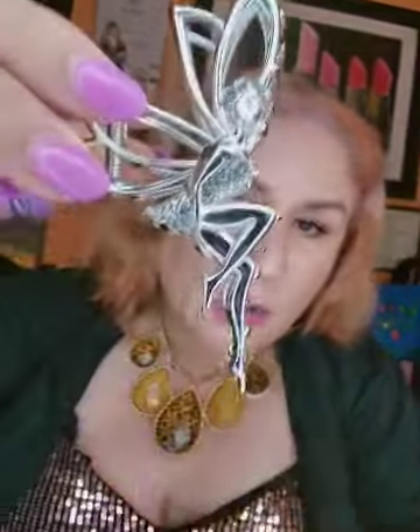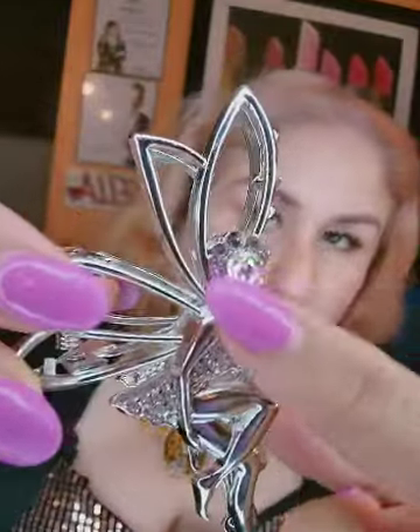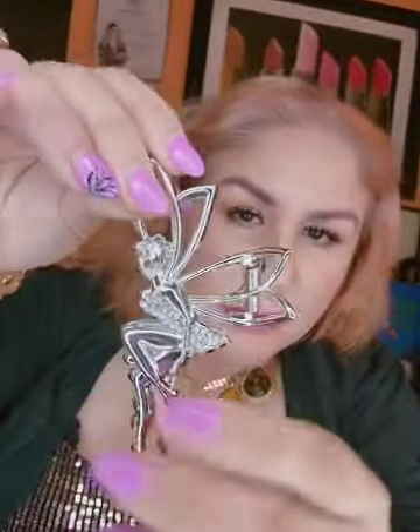Next thing is some hair claws as well — these are silver and have a little fairy design. Let me show you guys how beautiful this one is. It has synthetic rhinestones all around and it's a fairy — look at this. Can you guys see?